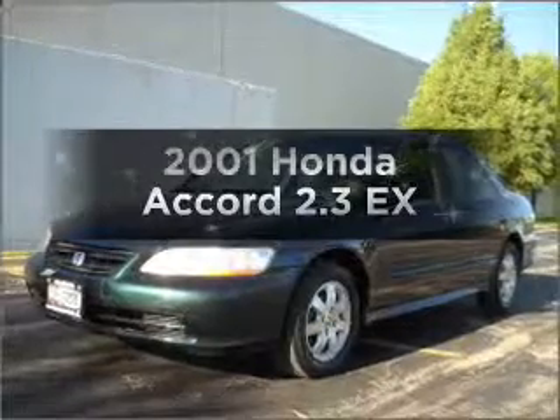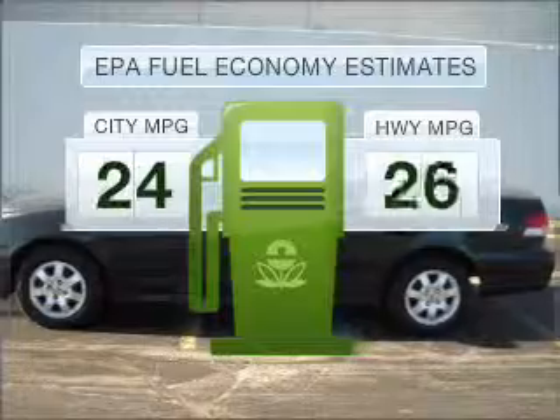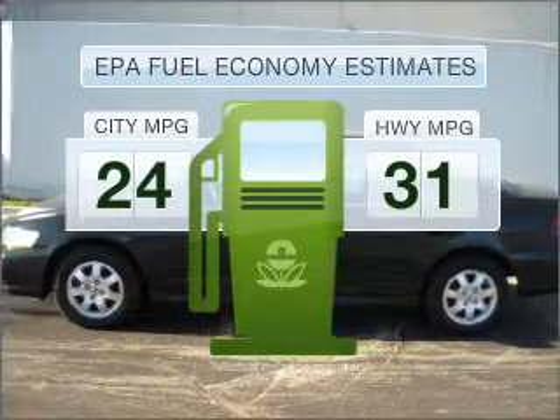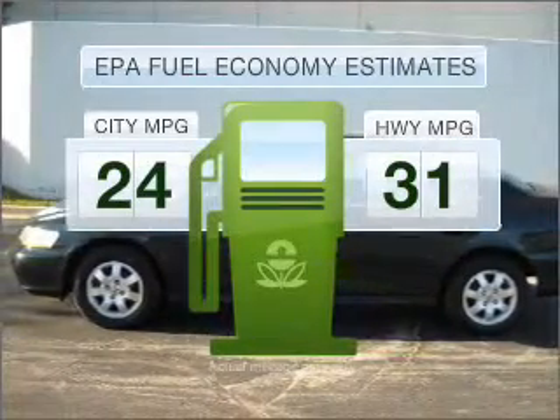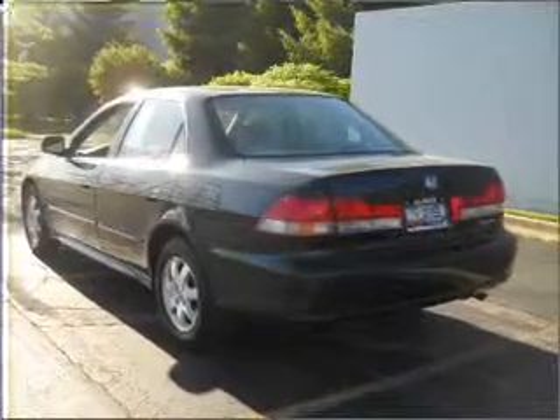Presenting the 2001 Honda Accord — this is the set of wheels you've been looking for. Better gas mileage means better long-term driving, and this ride delivers with a great low fuel consumption rate. With an efficient four-cylinder engine connected to a smooth-shifting automatic transmission.